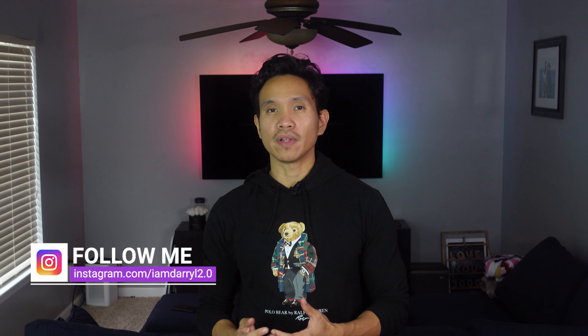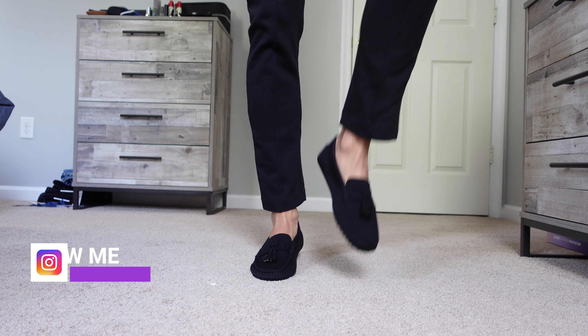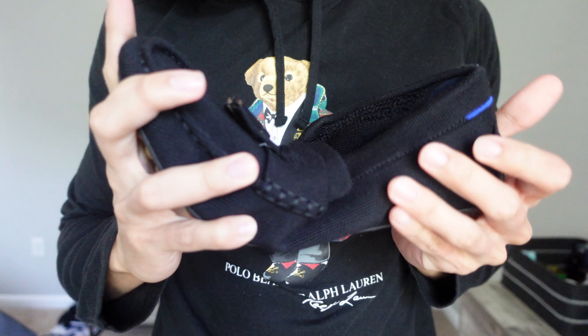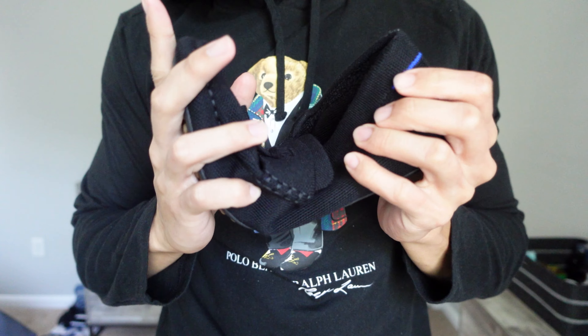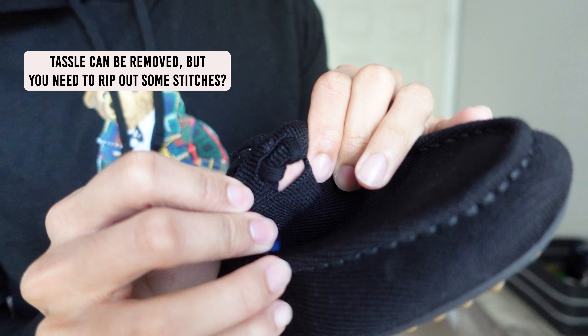Sizing wise, you might have to size one down. For example, I regularly wear size 10 with other brands but with Roddy's I'll wear size 9 to keep it snug and fit. The tassels are also made with the same material, which not only elevates the style but also adds a classic touch that makes these loafers endlessly versatile.